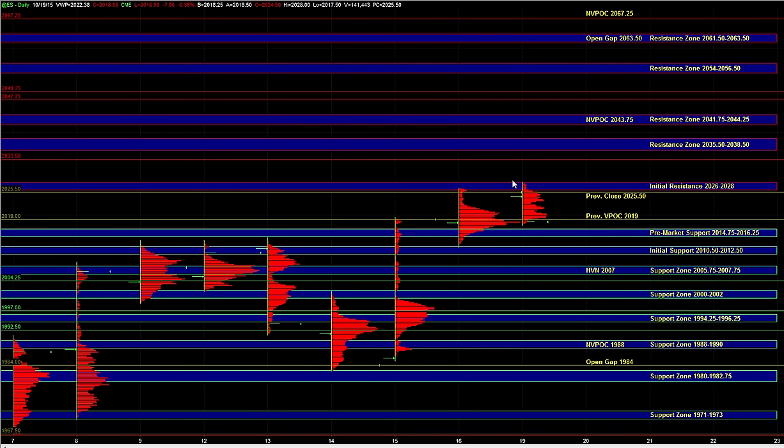In the overnight session, the market has been quite mixed. Even though ES managed to push to a new marginal high beyond Friday's high, the push to that new high was pretty swiftly rejected. At this point, the market is back down near Friday's VPOC. And if we look at the other markets, NASDAQ is in a similar situation.